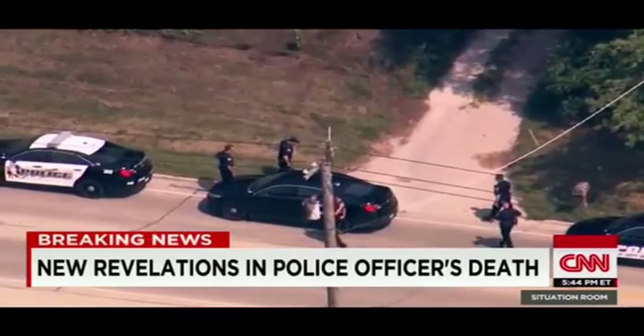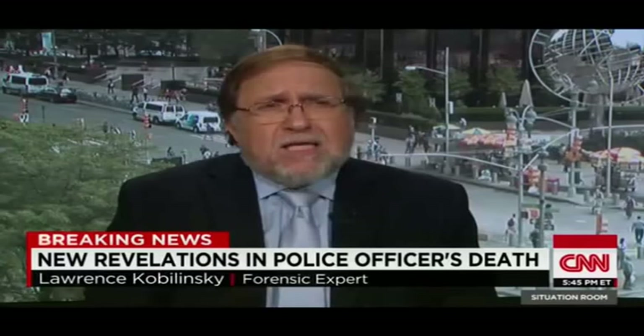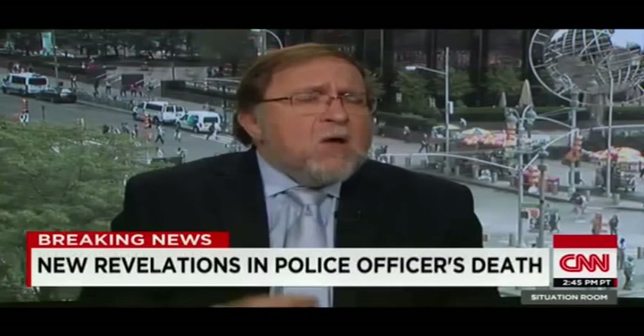One source tells CNN that gun had been fired, but police won't say if it fired the fatal shot. By looking at that bullet, looking at the striations and the markings on that bullet, it should be quite simple to show whether or not it was the officer's gun that fired that round. Then the gun becomes very crucial because there might be DNA or fingerprints on that gun.